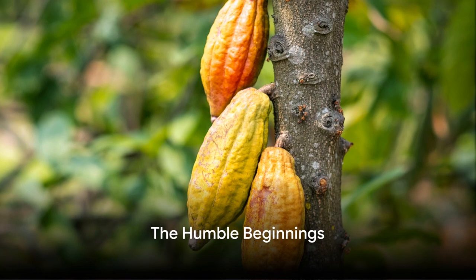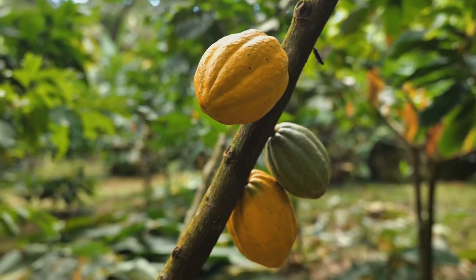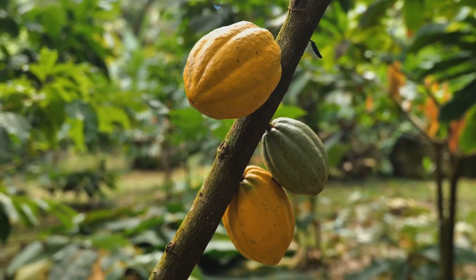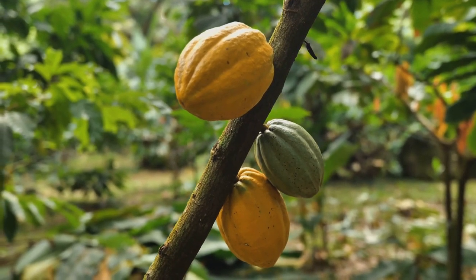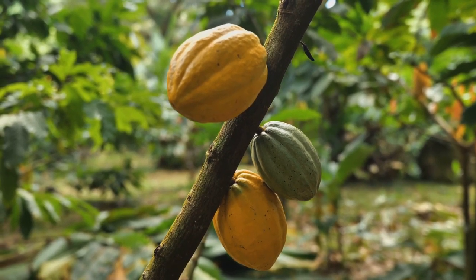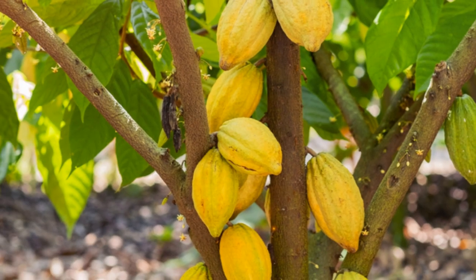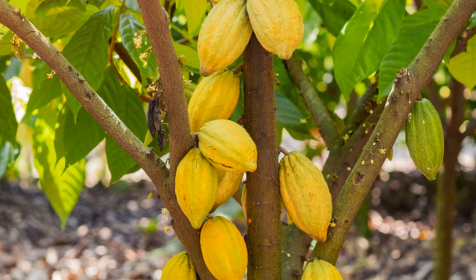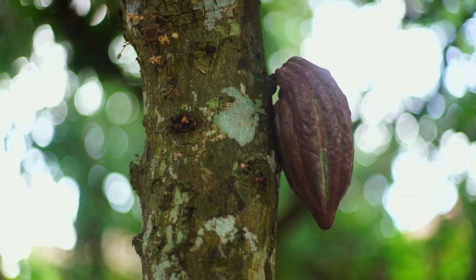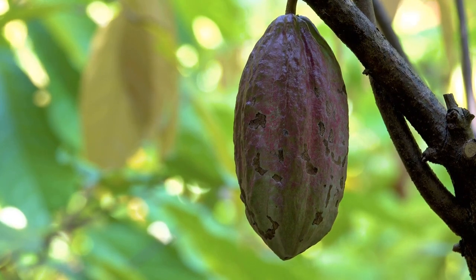Our story begins in a place you might not expect: a farm. Indeed, our tale begins far from the hustle and bustle of the city, in a tranquil countryside where nature bestows its bounty in abundance. It is here that the story of your favorite, irresistible, melt-in-your-mouth chocolate bars unfolds. Imagine the crisp air, the rich soil, the wide open sky — this is the humble cradle of the sweet delicacy we so adore. These chocolate bars have their humble beginnings rooted deep in the earth of tropical farms.